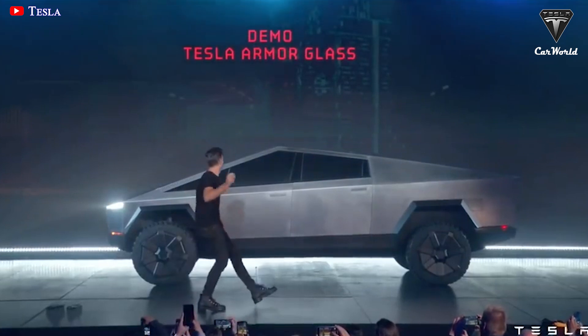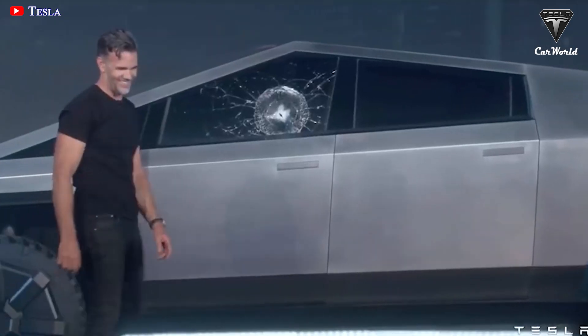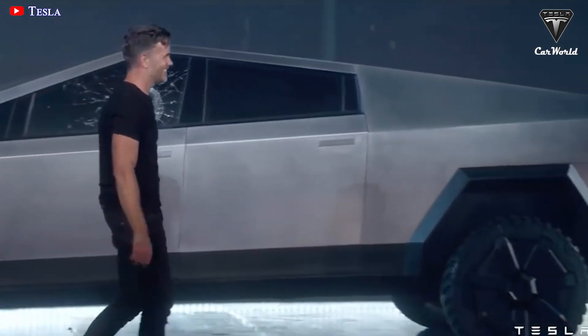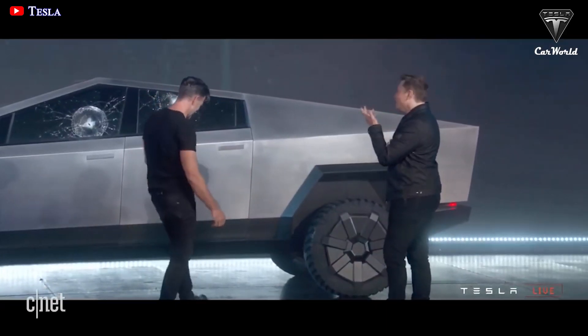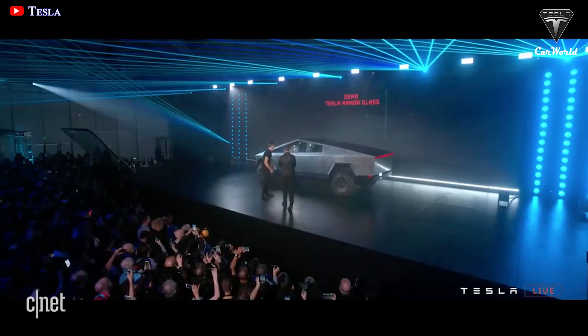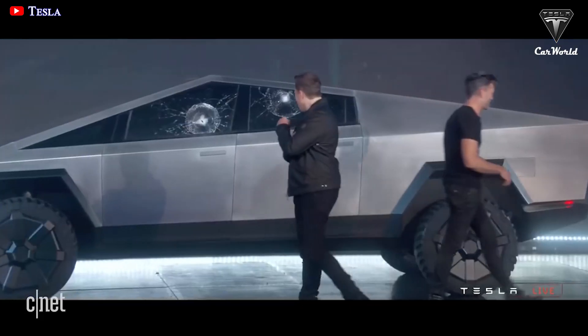Surely you still remember the shocking moment back in 2019 when the Tesla Cybertruck window shattered on stage. It was a moment many folks will never forget. And until now, this glass still attracts a lot of questions about the material as well as the durability.